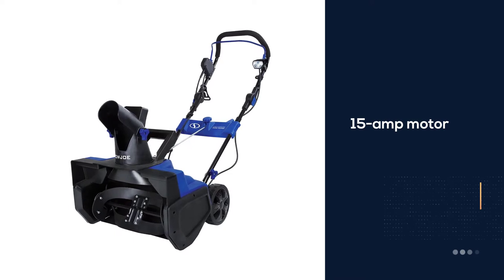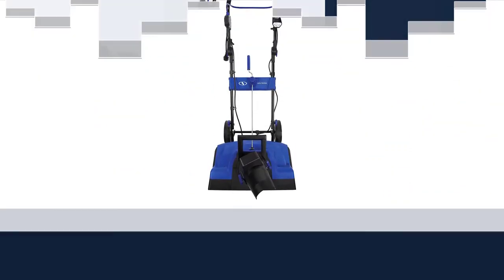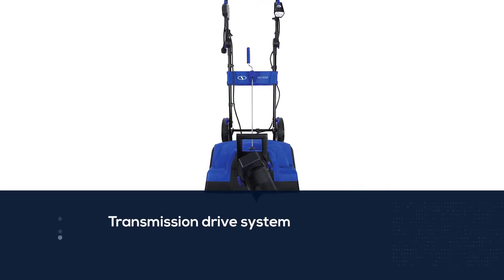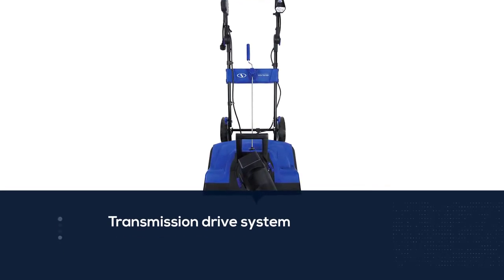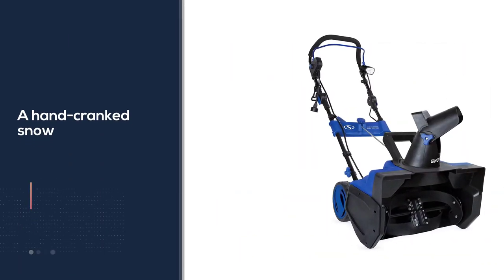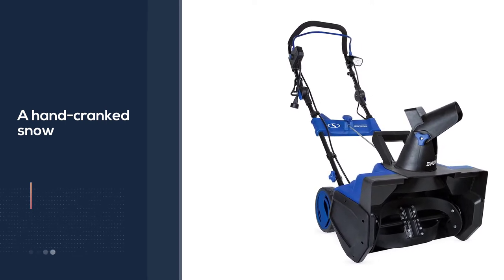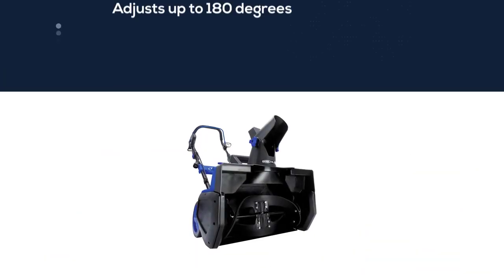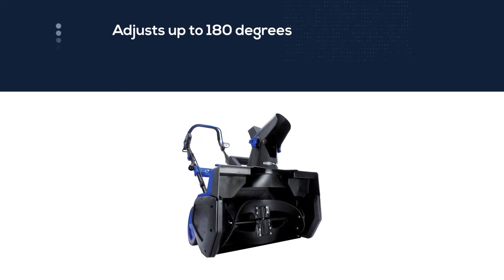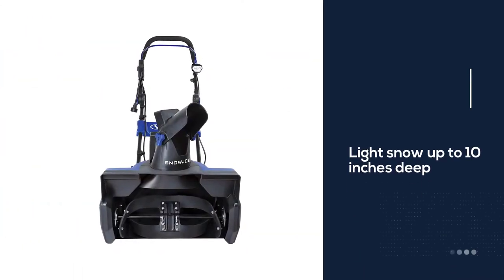Number two: Snow Joe SJ625E electric walk-behind single stage. This Snow Joe single stage model utilizes a 15 amp motor to sling snow up to 15 feet, and unlike some snow blowers, it employs a steel auger for added durability. This model weighs about 35 pounds and while it lacks a transmission drive system, it's light enough to maneuver without self-driving wheels. A hand-cranked chute adjusts up to 180 degrees and throws snow about 15 feet at a rate of 800 pounds per minute.